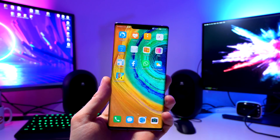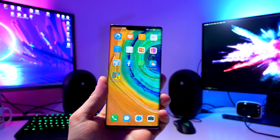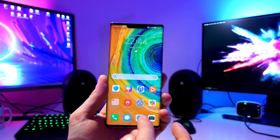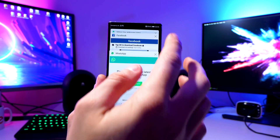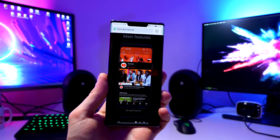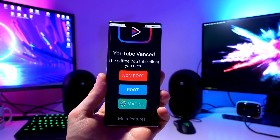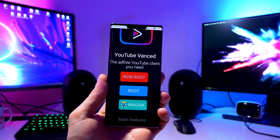I'm personally a YouTuber so I rely on YouTube on a daily basis. It's not possible to use the official YouTube application, but there is a workaround. If you like to watch YouTube, you can actually go to YouTube Vanced — I'll leave a link down below in the description. This is an alternative YouTube application and you don't need root access, so this works on your stock Huawei Mate 30 Pro.